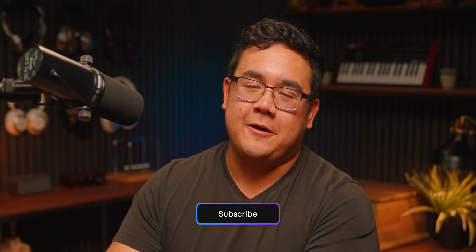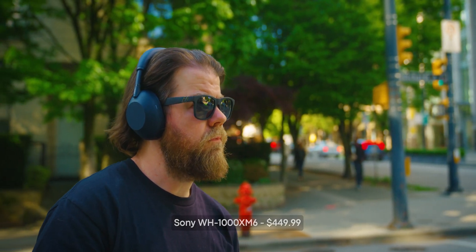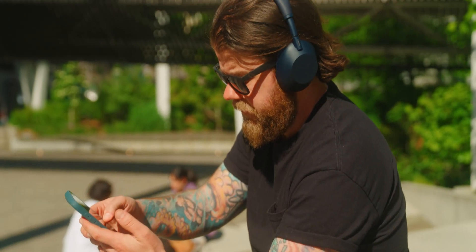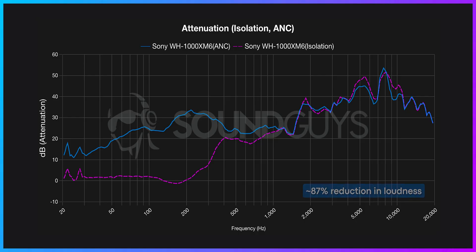Now, if money is kinda no object, or you're just looking to invest in a pair of headphones that will last you a while and support LDAC, then our best overall pick is — no surprise — the Sony WH-1000XM6. After all, Sony was the company that developed LDAC. Besides having support for this higher quality Bluetooth codec, the XM6 headphones also boast impressive active noise cancellation, reducing the loudness of outside noise by an average of 87%, according to our testing.